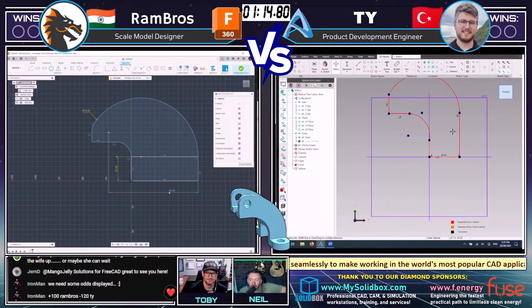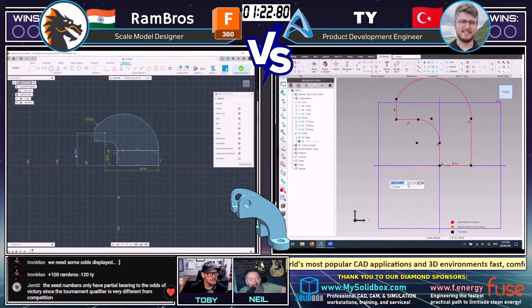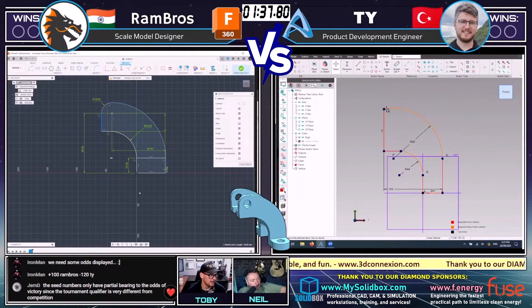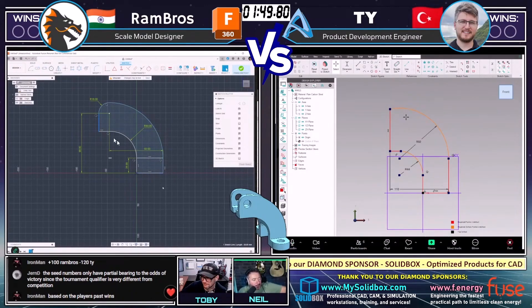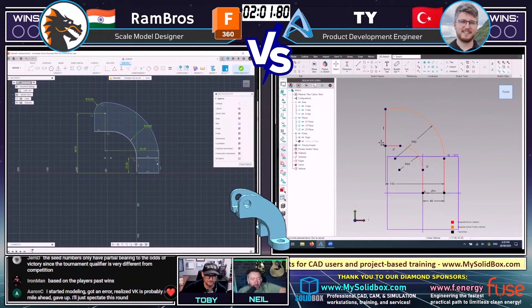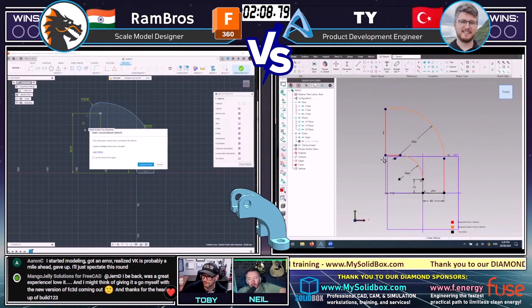Both guys have started off using the same approach, which is what I would have done — starting off modeling that side profile and then working from there. In 3D CAD, when we're deciding on the origin and the starting profile, it's kind of based on where the dimensions are shown in the drawing. Sometimes it's how the part is going to be used functionally. It's really telling to see these two experts both starting with the same sketch on the same plane. This is maybe one of the parts where the origin is less important — you've probably got one line of symmetry to work with.